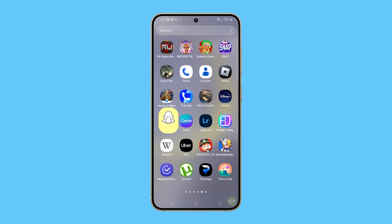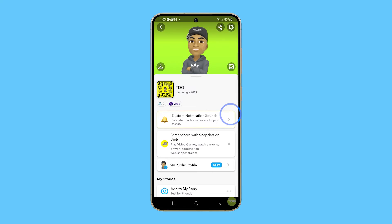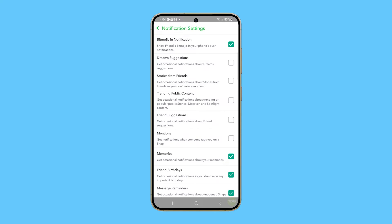Open the Snapchat app and tap on your profile icon in the top left corner of the page. Hit the gear icon in the top right corner of the screen to get to the settings page. Scroll down and tap Notifications, then put a check on the options you want to enable.